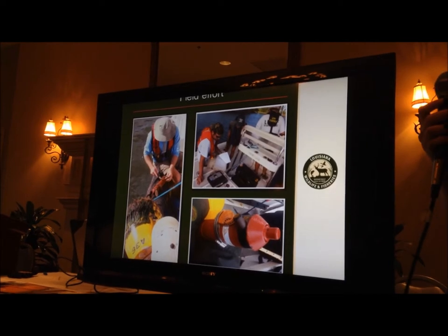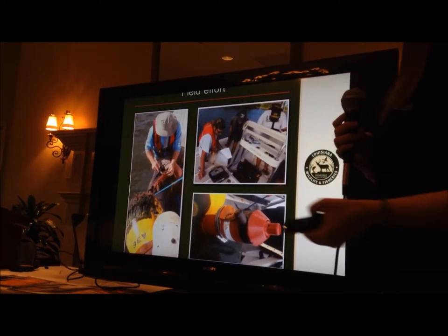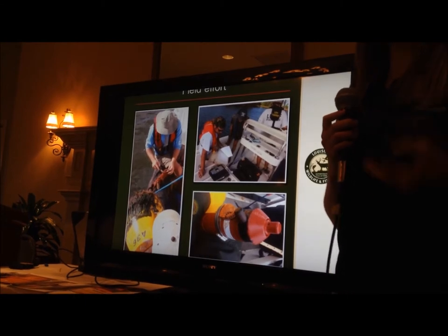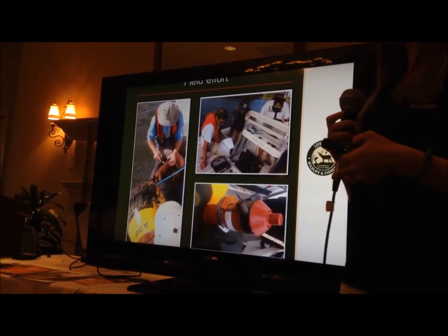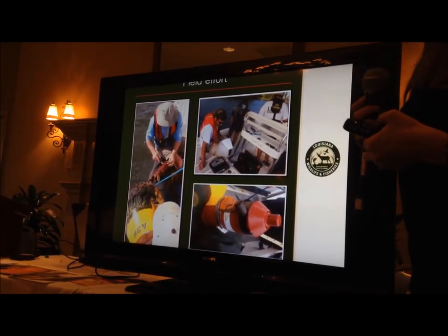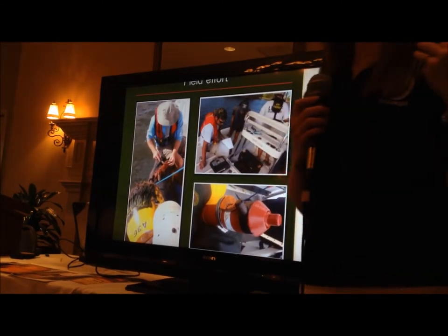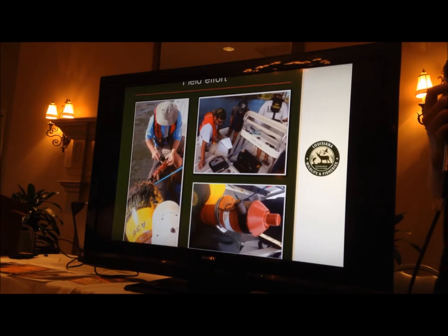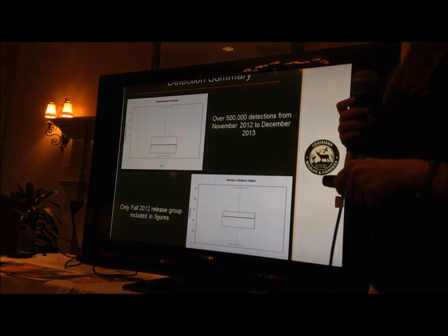Every six weeks after we release the trout, LDWF goes out and we have to maintain these receivers — they get fouled up and we have to make sure they're clean enough to listen for the trout. We put a key into the receiver, Bluetooth to the laptop, and download the data. It's very quick. We visit all 90 sites every six weeks.